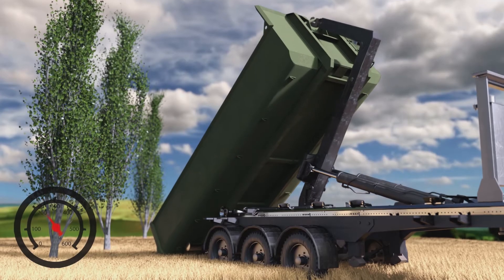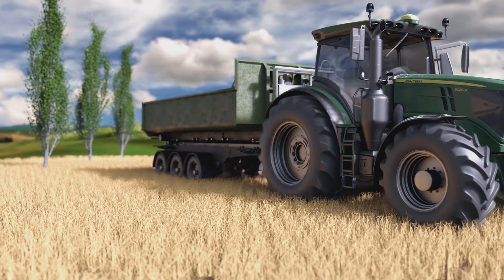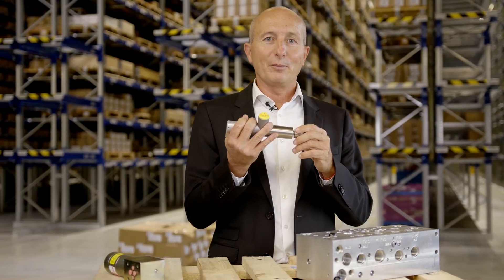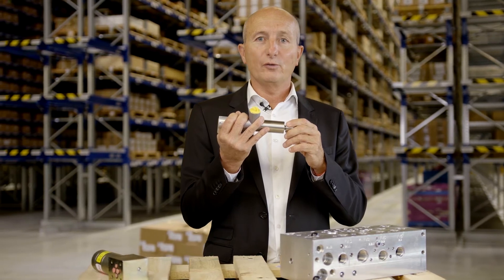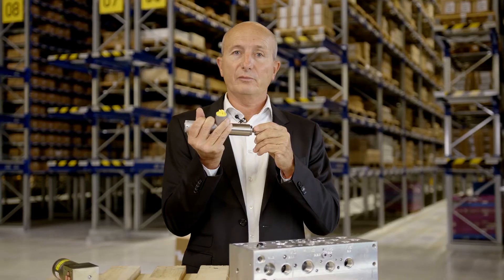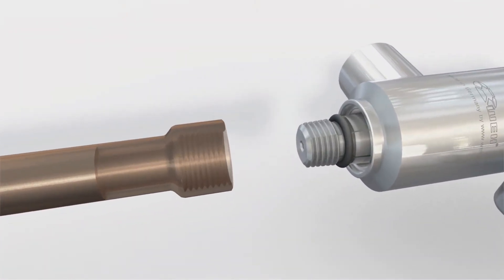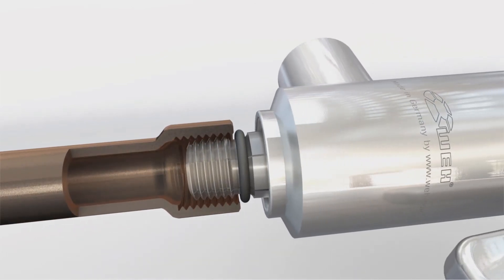We at Bossert are able to provide you market leading brands in the fields of hydraulics. Hydraulic and pneumatic components need to get tested first, before they get installed in applications like tractors or rescue systems. For such testing, quick connectors are our proven solution.